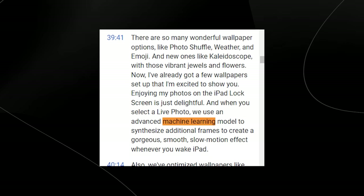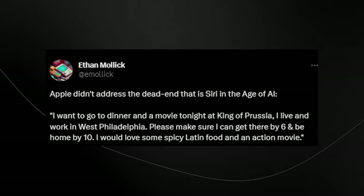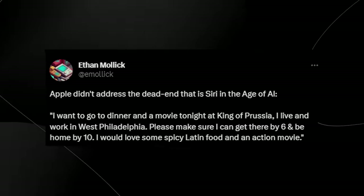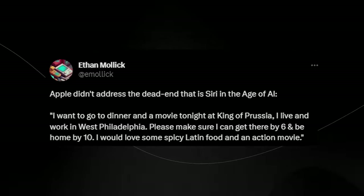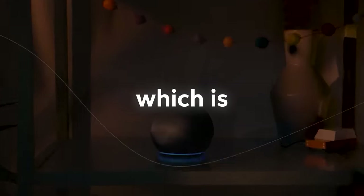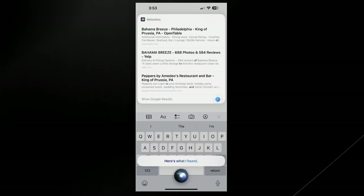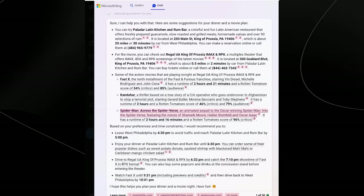One thing I found very interesting was that Apple refused to mention the terms 'artificial intelligence' or 'AI' — machine learning is mentioned seven different times in their transcript but AI is absent. One tweet from Ethan Mollick makes a very valid point: Apple didn't address the dead end that is Siri in the age of AI. When you ask Siri for a restaurant prompt, the response is far inferior compared to what Microsoft's Bing can do with the same prompt. The question is: why is Apple declining to spread any news or advancements? My answer is: autonomous products.